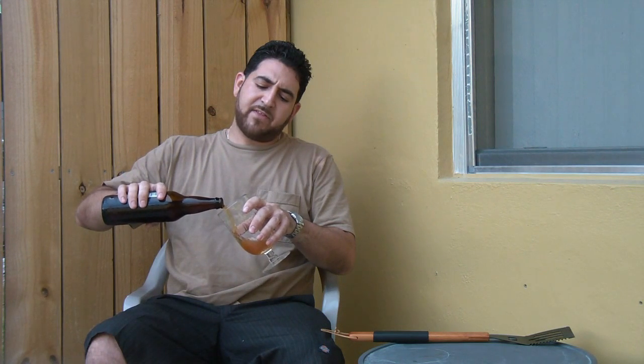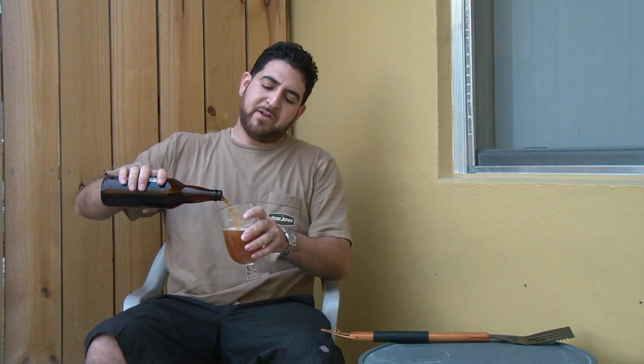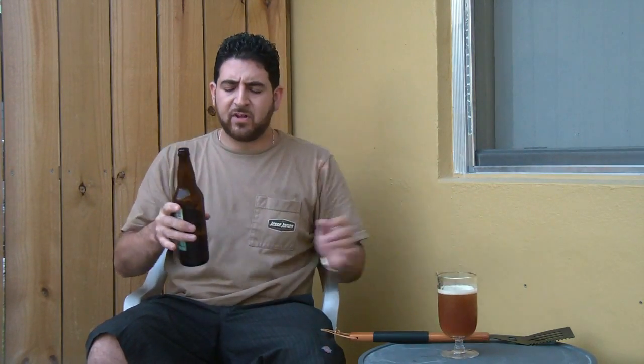This is 7.9% ABV, by the way — failed to mention that. I've been sitting on this for a few weeks. It's a 22-ounce bomber at 7.9% alcohol by volume. Let's see how this goes down.